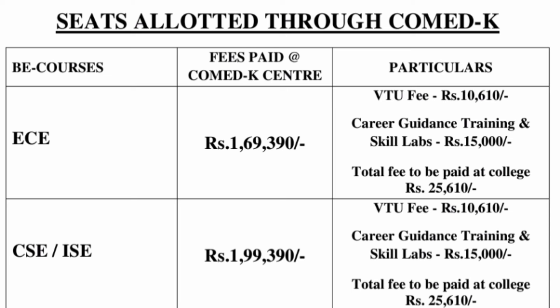Type 1 colleges are mostly those not in the top 30-40 colleges, but they charge lesser fees and also have good placements. You have to be selective in type 1, but the fee structure is quite good. For this college, the ECE fees to be paid at the COMEDK center or COMEDK online was ₹1,69,000. Once you pay that ₹1,69,000 to book your seat and report to college, they will ask you VTU fees of ₹10,000 and skill lab fees of ₹15,000, so the extra you pay is ₹25,000. This ₹25,000 will be charged every year.